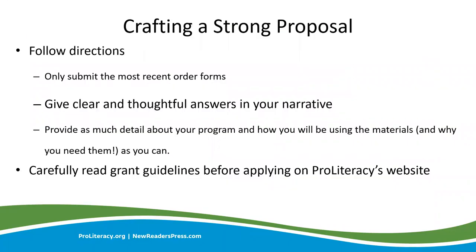When it comes to crafting a strong proposal, following directions is the most important thing you can do. Make sure you submit all of the required forms and that you are submitting the most up-to-date forms — the forms will be linked in the application. Be sure to provide detailed answers in your narrative as to why your program needs the products and how your program and its learners will benefit. Please feel free to reach out to me with any questions throughout the application process — my email address will be shown on the screen at the end of the webinar.